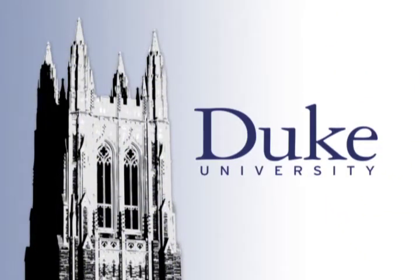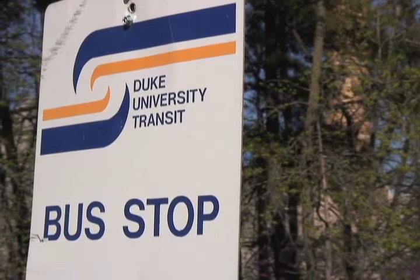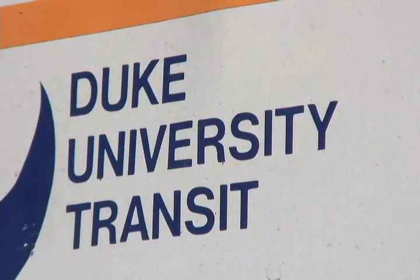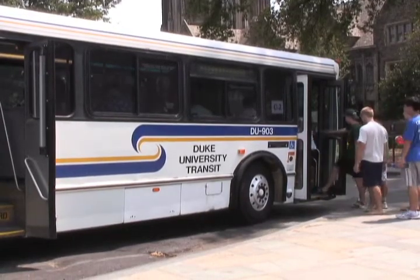This is Duke University. Looking to ride a bus at Duke? A new partnership between students, the Office of Information Technology, and Parking and Transportation Services has made it easier.